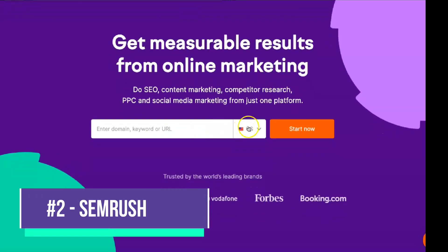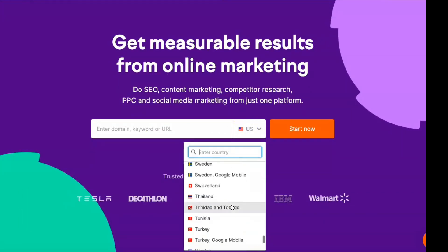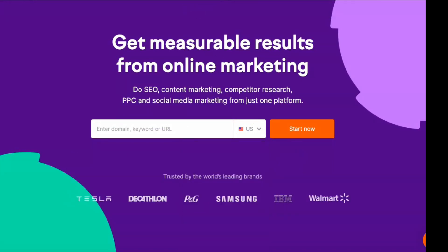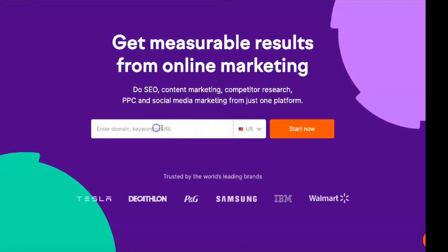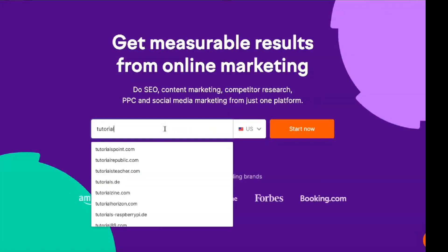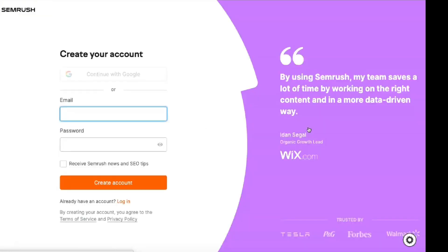Semrush offers everything you expect from a reliable SEO tool without sacrificing ease of use. Its price points are perfectly tailored to the needs of both small and large businesses. Semrush is a digital marketing and SEO tools platform designed to optimize everything from competition research to web traffic analysis. The website contains many additional resources, including informative ebooks, webinars and blog posts. Given its effectiveness and feature set, Semrush is currently one of the best choices among SEO services, providing various tools to help optimize SEO strategies for increased traffic and sales.